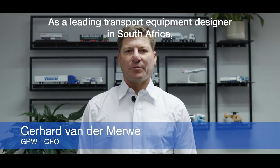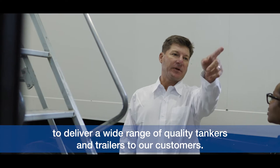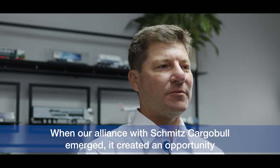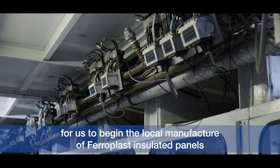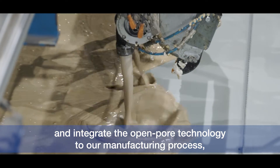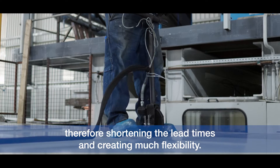As a leading transport equipment designer in South Africa, GRW has always strived to deliver a wide range of quality tankers and trailers to our customers. When our alliance with Smich Carbill emerged, it created an opportunity for us to begin the local manufacture of ferroplast insulated panels and integrate the open-pore technology to our manufacturing process, therefore shortening the lead times and creating much flexibility.